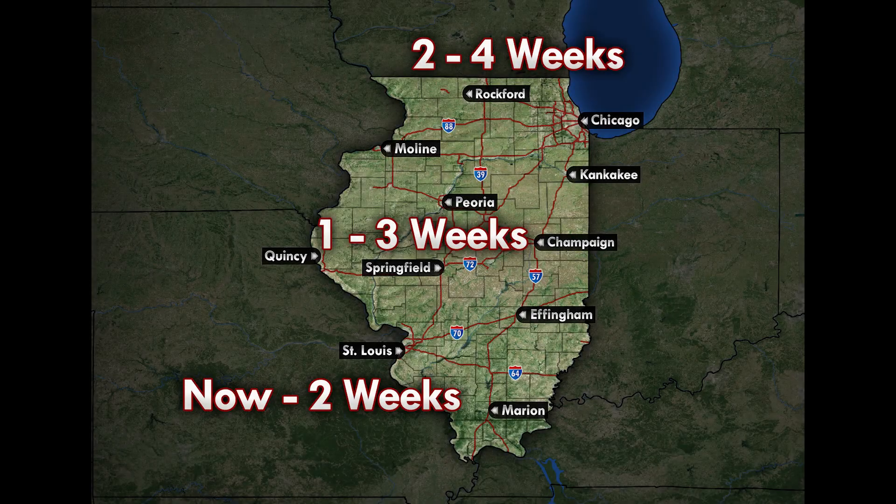Back to the cicadas — this is the rough timeline for when cicada activity will get into full swing across the state. Before the main hatch, we'll likely start to see a few hatch early, some of which you may have already seen, especially if you're further south. Swarms of them will likely be persistent through the end of June, with them dying off after that.